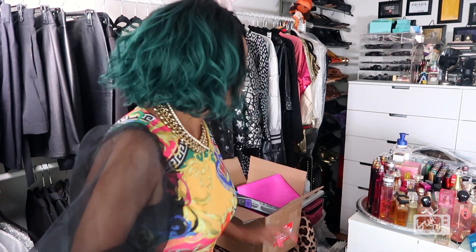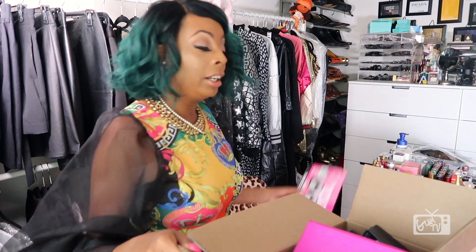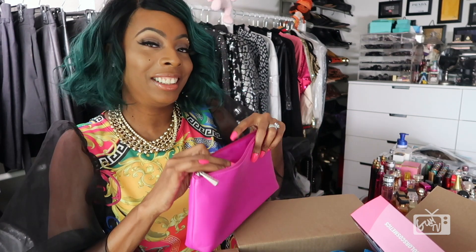But on that note dolls, this just concluded the video. I was so excited that these things did arrive, and now I've got to find room to put them all away. I want to thank you all for taking the time to watch this video, and I will see you all in another video again shortly. Later dolls.